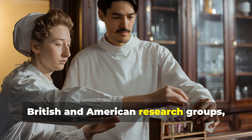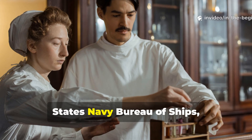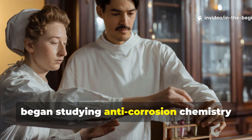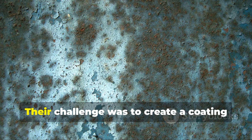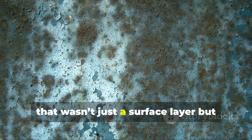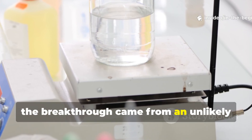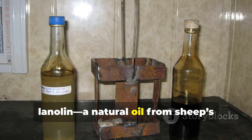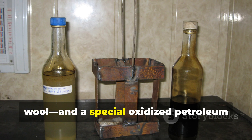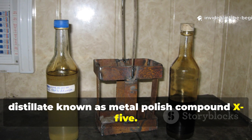British and American research groups, including the Royal Engineers and United States Navy Bureau of Ships, began studying anti-corrosion chemistry under extreme field conditions. Their challenge was to create a coating that wasn't just a surface layer, but bonded chemically with the metal itself. After countless experiments, the breakthrough came from an unlikely combination: microcrystalline wax, lanolin — a natural oil from sheep's wool — and a special oxidised petroleum distillate known as metal polish compound X5.